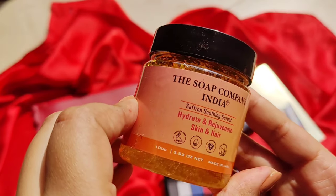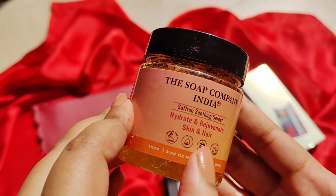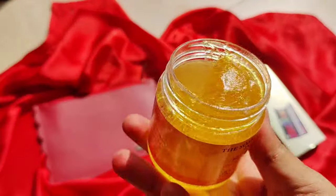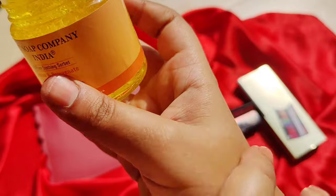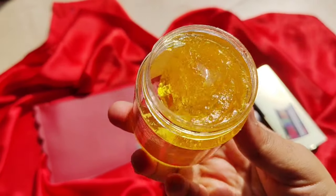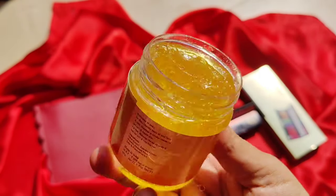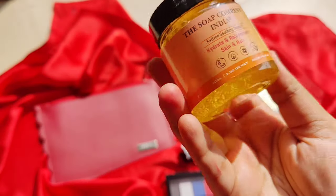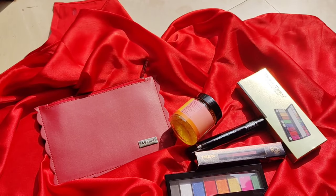The next product is common for everyone — it is by Soap Company India, the Soothing Saffron Sorbet, which hydrates and rejuvenates skin and hair. It's cruelty-free and paraben-free. It's a yellow-colored product that looks like jam but is much more lightweight, reminiscent of aloe vera. The texture is very lightweight, non-oily, and quick-absorbing. If you refrigerate it, the feeling will be really nice — especially if you're suffering from a sunburn or spent a hot day outside. I think this is a great addition, like an upgrade from regular aloe vera gel, and I like the element of saffron in it.